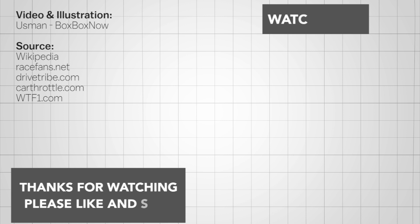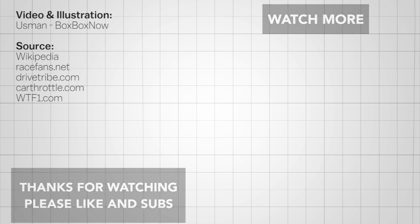Thank you for watching. If you have another F1 car with a bizarre look — either its front wing or any other part — please comment down below. Please support me on my Patreon page where you can access various perks and get exclusive downloadable contents. Until next time!